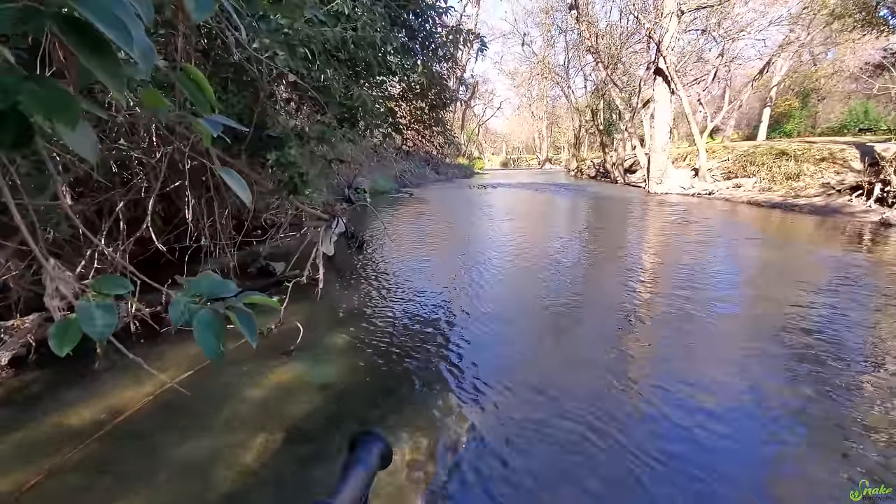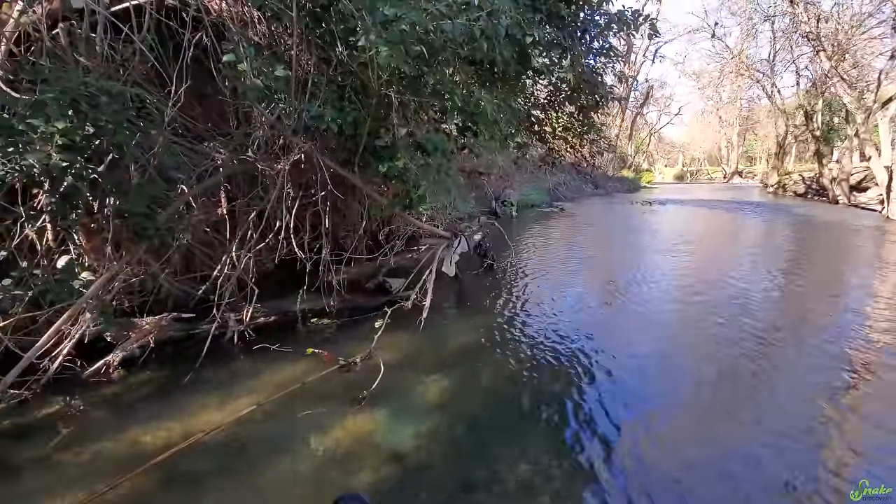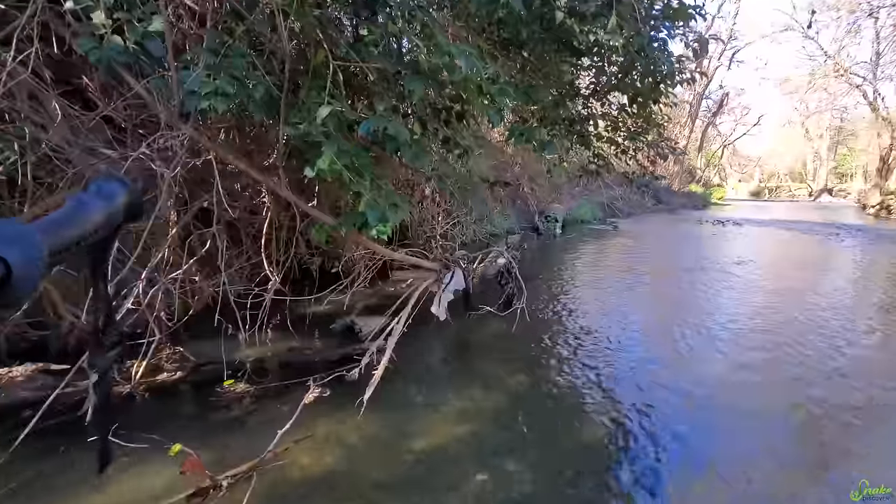Our plan is to go upstream so that if a snake jumps down into the water, it will flow towards us and have a tough time swimming away.